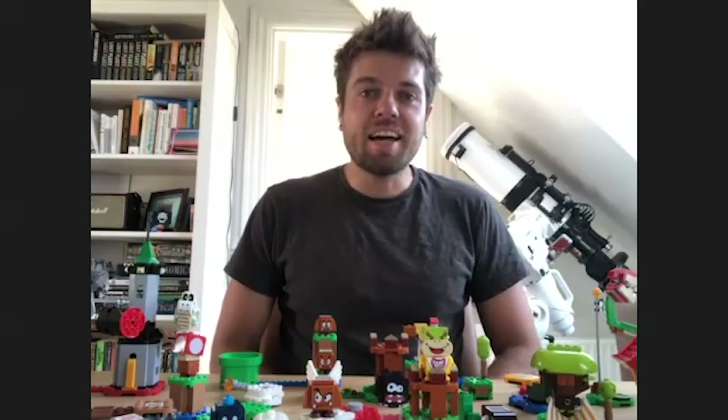LEGO is a family-owned company from Denmark. Is that where you are talking to us from right now? Are you in Denmark? Yes, I am in a small city called Vejle, which is half an hour from my work.